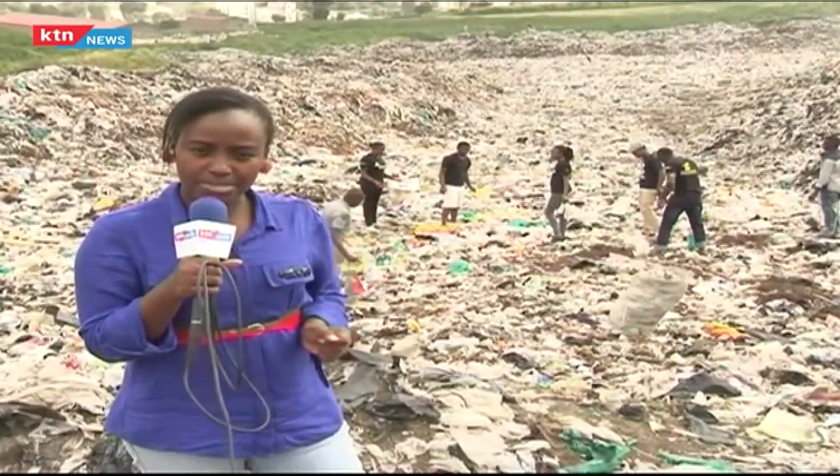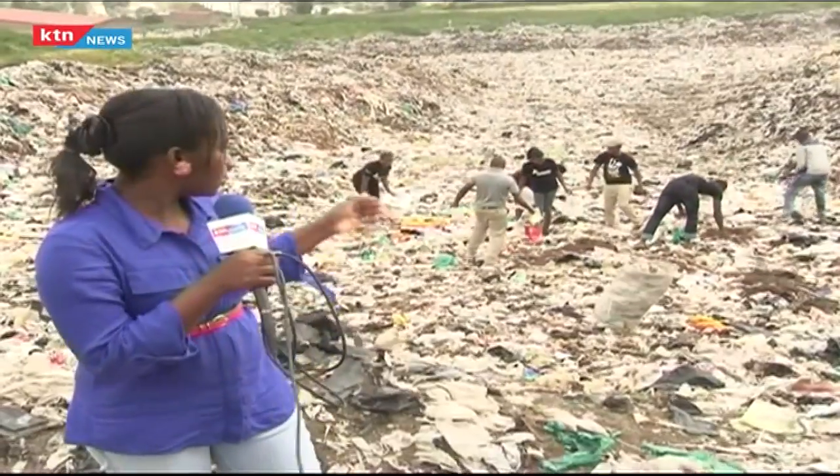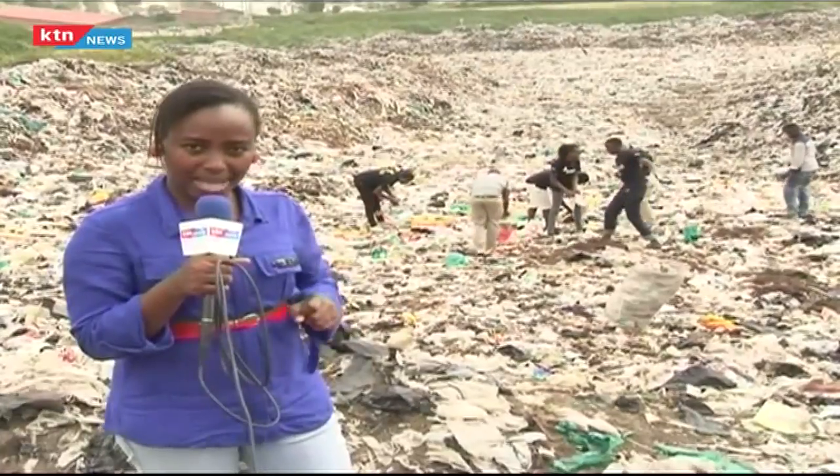This is Giotto Dump Site, the major garbage collection site in Nakuru County. Those are students from Kabarak University and a community member. They are here collecting plastics.